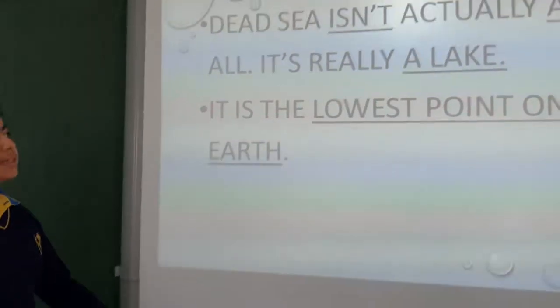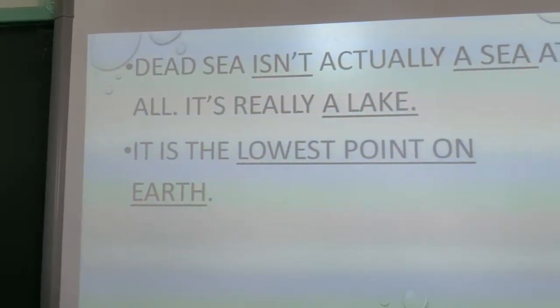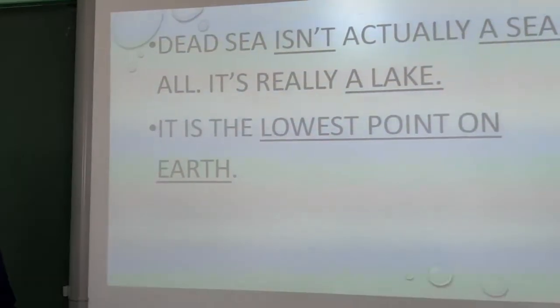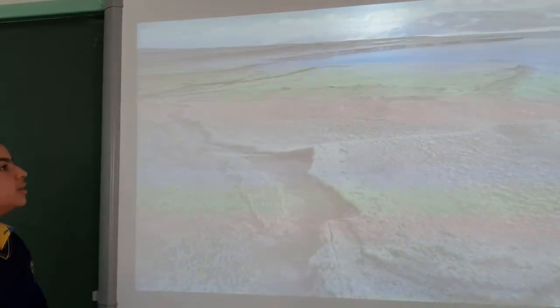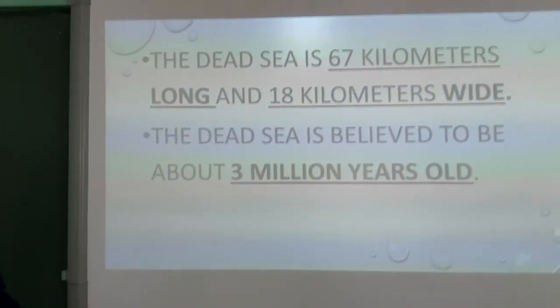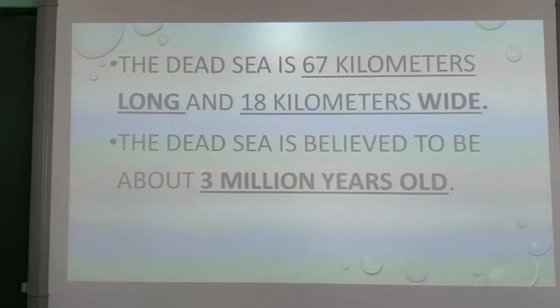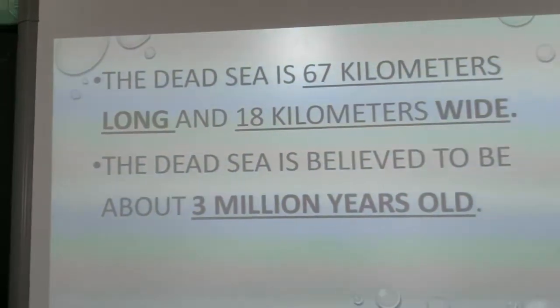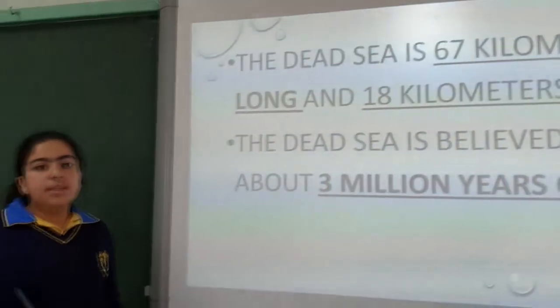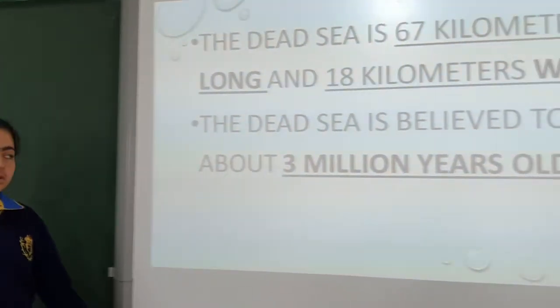The Dead Sea isn't actually a sea at all — it's really a lake. It's the lowest point on Earth. The Dead Sea is 67 kilometers long and 18 kilometers wide, and it is believed to be 3 million years old.